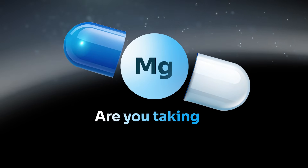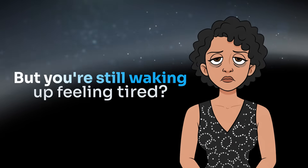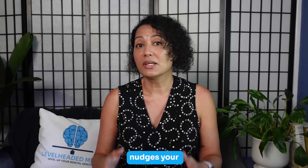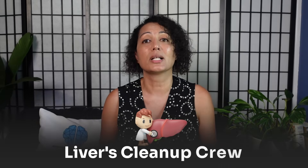Are you taking magnesium, melatonin, or any other sleep supplement but still waking up feeling tired? Well, there's a tiny amino acid that might be the missing piece, and that is glycine. Glycine helps your body cool down at night, nudges your sleep clock into rhythm, and even supports your liver's cleanup crew.